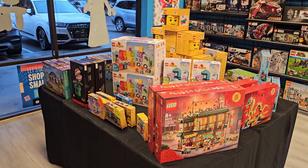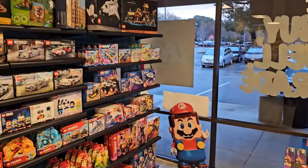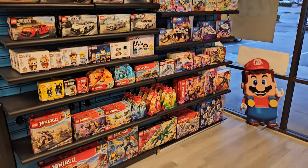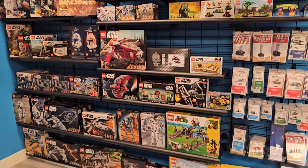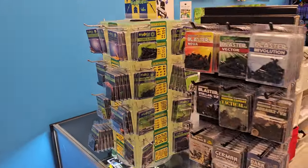Some of the new retail stuff, a lot of retired sets, hard-to-find things. They've got some non-LEGO brand products as well, like Brick Arms and whatnot.